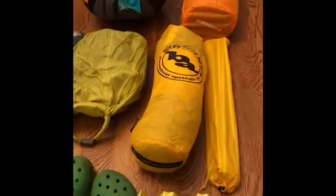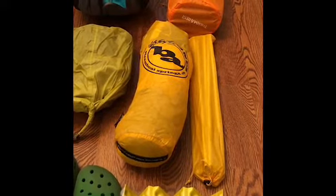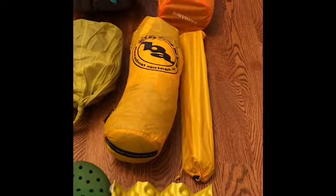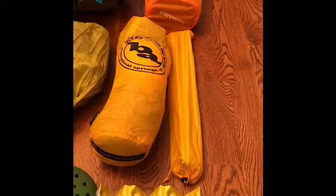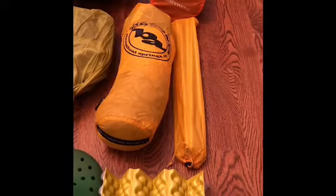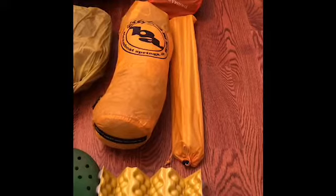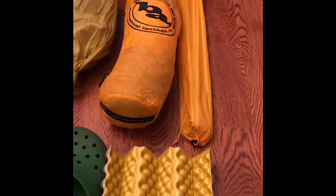I'm going to be using the Big Agnes Fly Creek HVU-L2 tent. Inside the tent bag is the footprint and the tent stakes, and then I have the poles out separately. It's a very lightweight tent but plenty of room. I did not go for a one-person tent because I felt like I would be sleeping in a coffin, so that two-person tent is still really lightweight and gives me plenty of room to be comfortable in my mobile home on the trail.